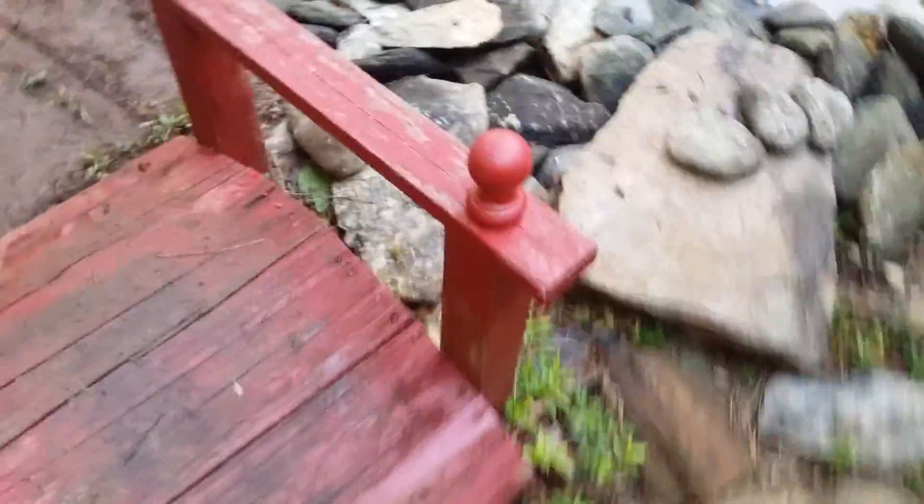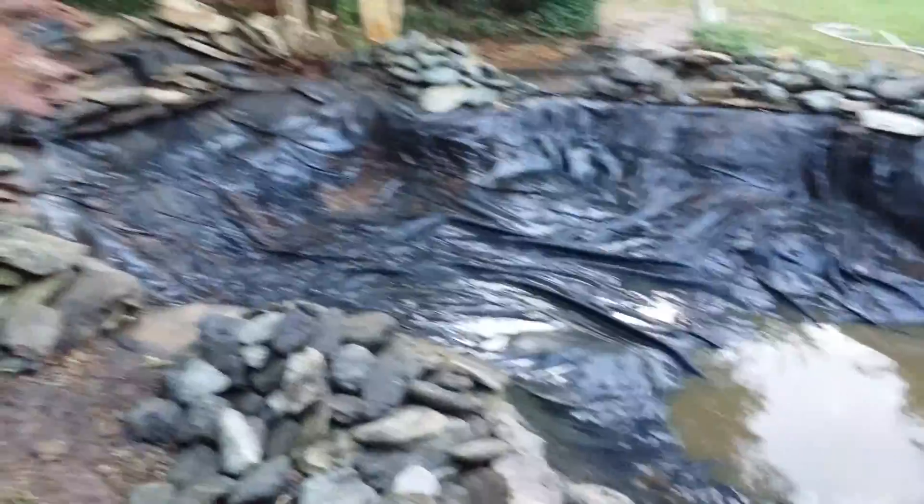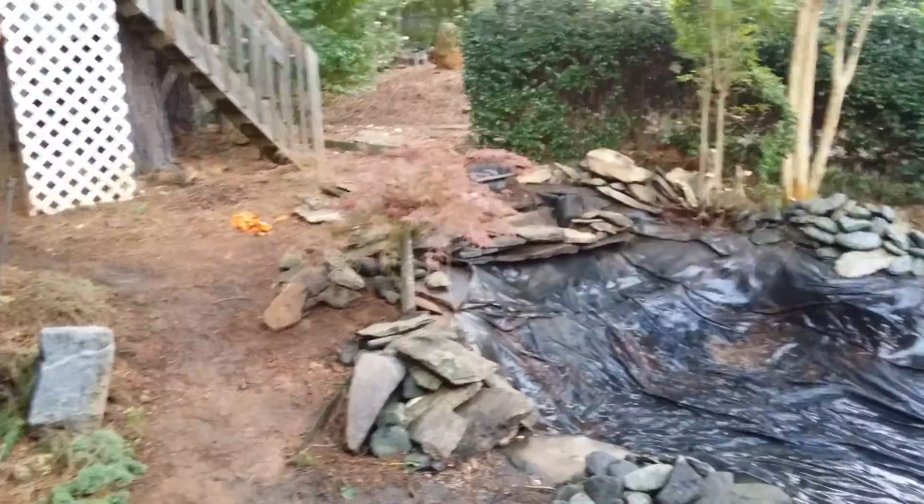I also found a snapping turtle in the water. I think he's underneath here somewhere — I tried looking for him earlier but I don't know where he went. Pretty excited overall, made a lot of progress.